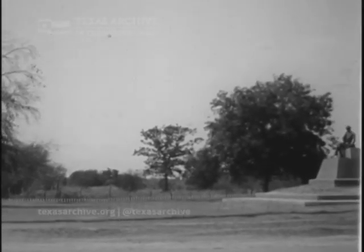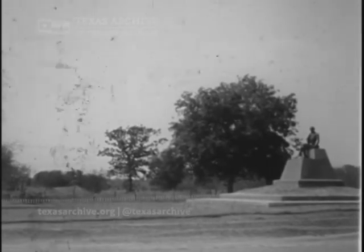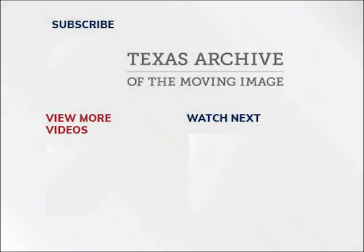It is fitting that a statue of Austin was placed near the cabin, reminding us that this great man never forgot his humble beginnings.